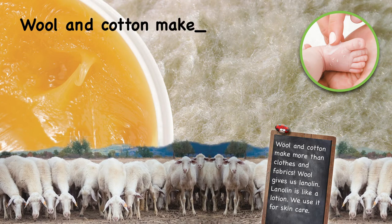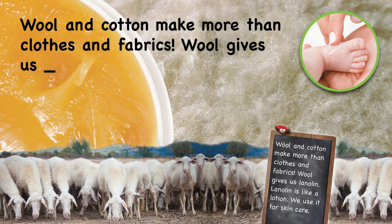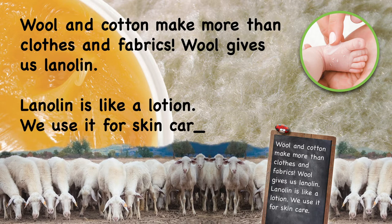Wool and cotton make more than clothes and fabrics. Wool gives us lanolin. Lanolin is like a lotion — we use it for skin care.